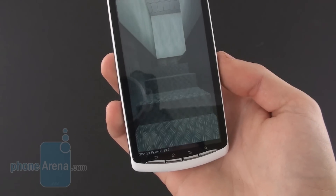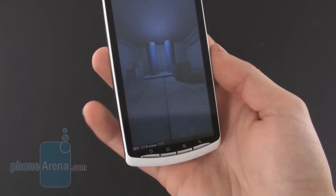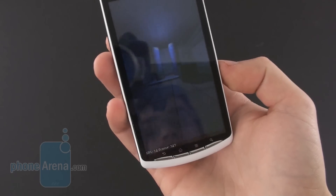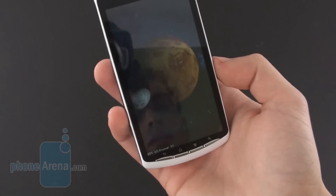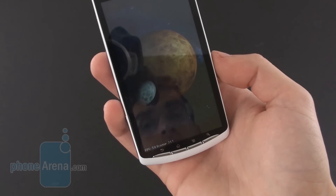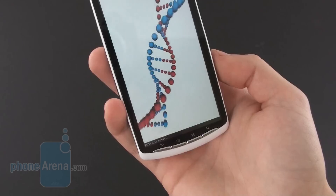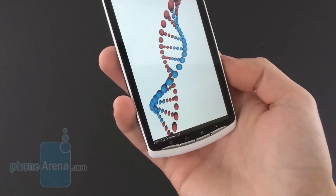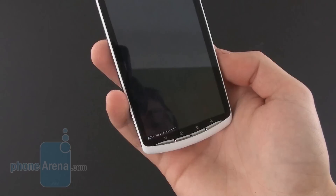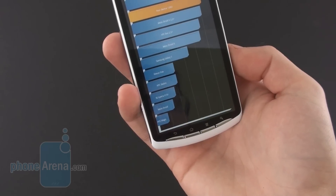And here we have results slightly below the 20 frames per second mark, also not groundbreaking. So let's see what we have in the three-dimensional graphics department. We see pretty average frame rates here — 20 frames per second — and let's take a look at the results.